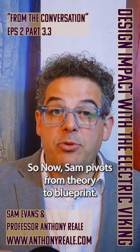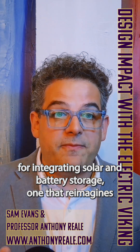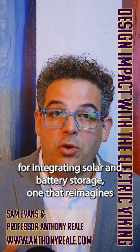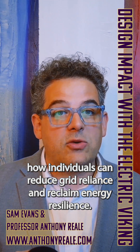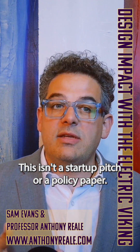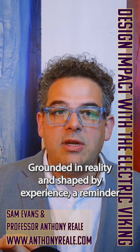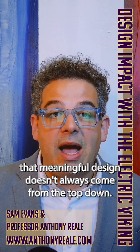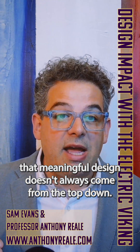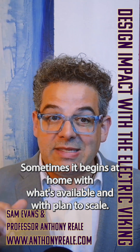Sam pivots from theory to blueprint. He lays out a personal, practical strategy for integrating solar and battery storage — one that reimagines how individuals can reduce grid reliance and reclaim energy resilience. This isn't a startup pitch or a policy paper; it's a system-level sketch grounded in reality and shaped by experience. A reminder that meaningful design doesn't always come from the top down — sometimes it begins at home, with what's available, and with a plan to scale.